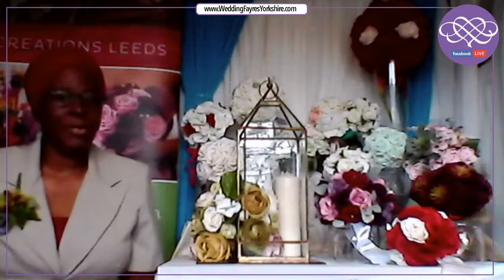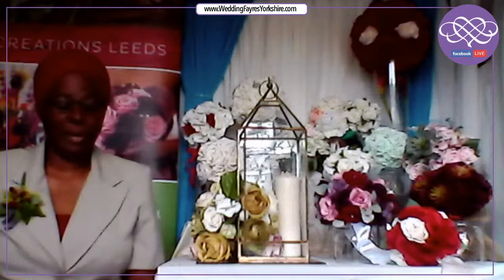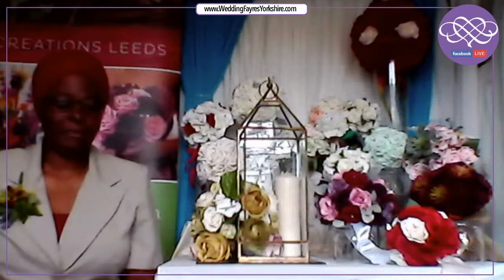Just to let you know, I do work with both fresh and faux flowers. And to be honest with you, I've got no preferences — I do like working with both of them. They're absolutely beautiful.